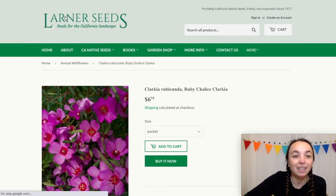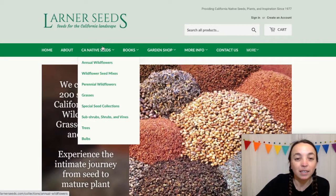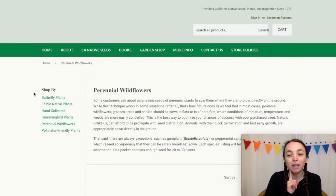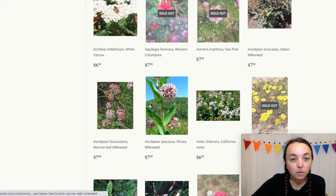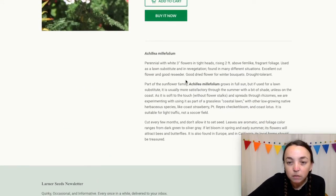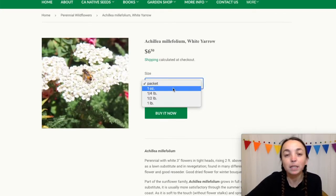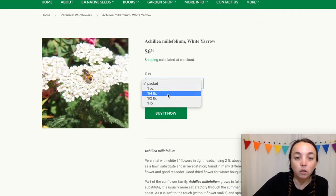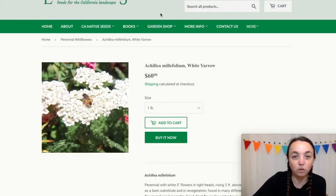The next website is Larner Seeds. This is the home page here — they sell seeds, it's in the name. Perennial Wildflowers, just to give you an example. Let's look at White Yarrow — $6.50, and they don't really specify how much is in a packet. Some of these will just say 'packet,' which is a little bit confusing. For a whole pound it's 60 bucks — not that you would buy a whole pound.